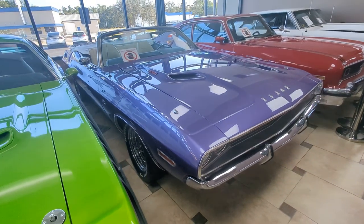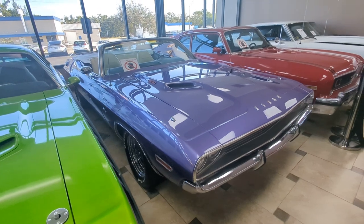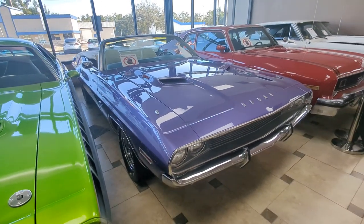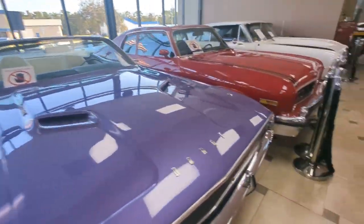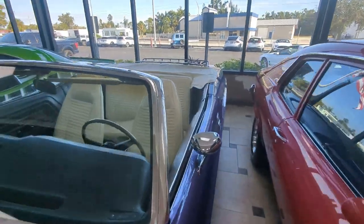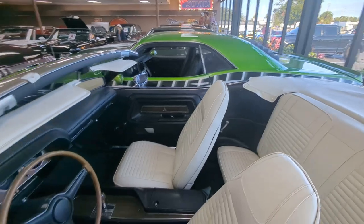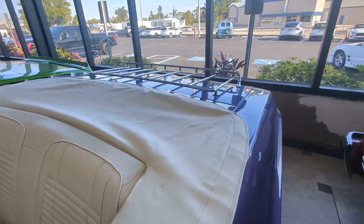Dodge Challenger — looking at some of these. The RT Challenger, newer version, but this is the classic. Purple. Wow. Beautiful colors here. Let me see if I can squeeze in — I want to show you these interiors. This is very cool. See the similarities. Gorgeous. I mean, what a great color combination. Absolutely amazing.